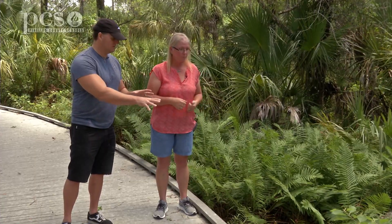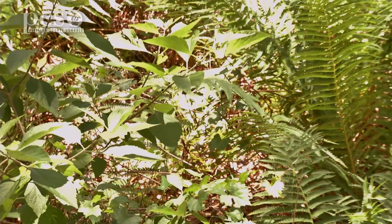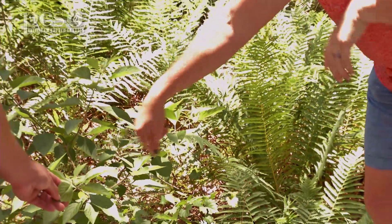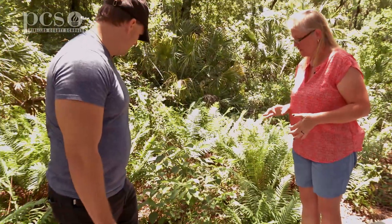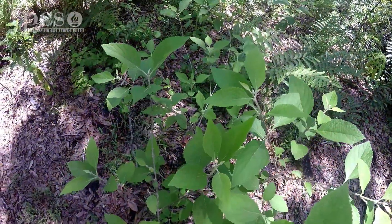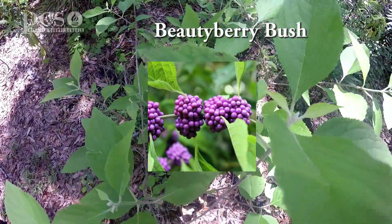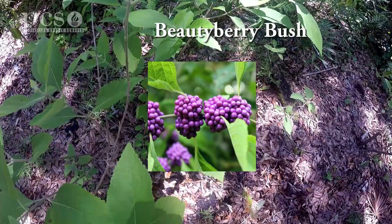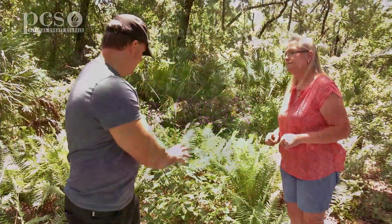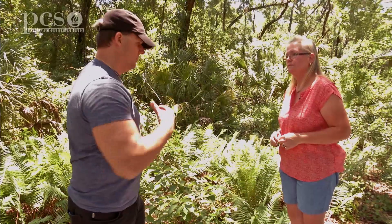Do we have any flowering plants here? We do have a flowering plant here. Here we have the beautyberry bush. It is just starting to get little buds forming, and those will turn into beautiful flowers. And then eventually here in the end of summertime, fall, we'll get beautiful purple berries. It attracts the catbirds — they love to eat those. So let's talk about seed dispersal. How do the seeds that are in those berries get dispersed around the park?